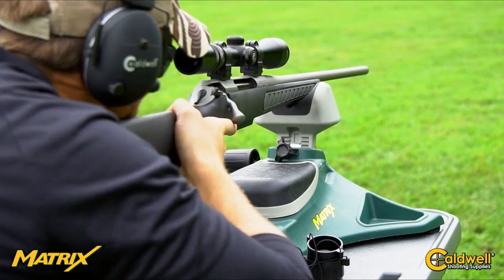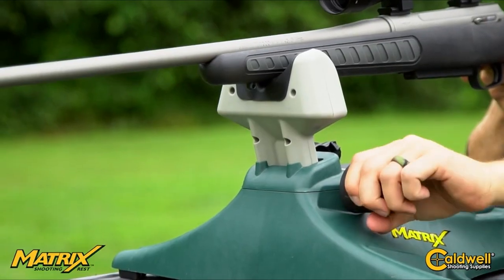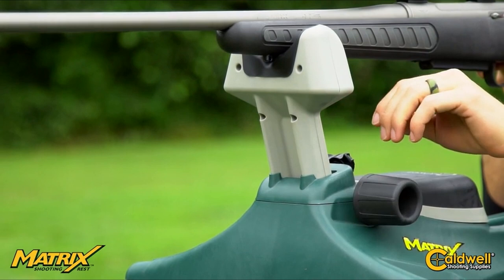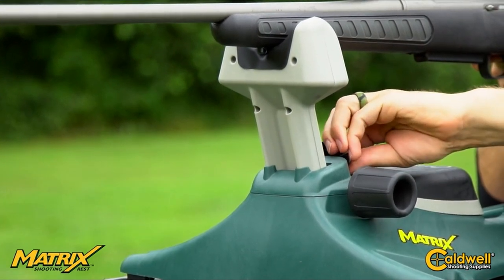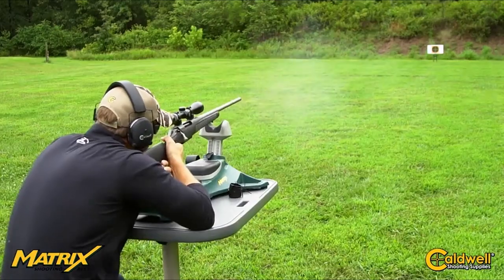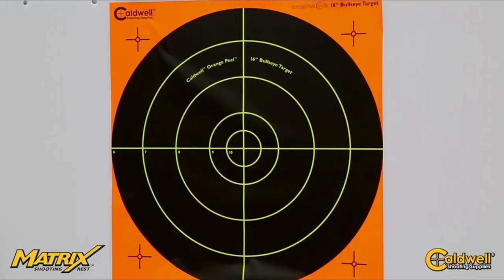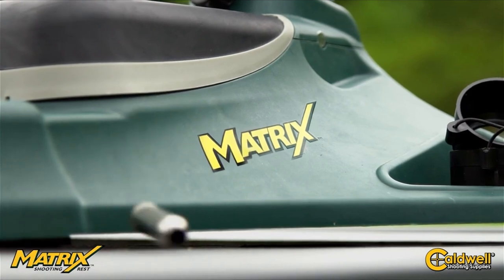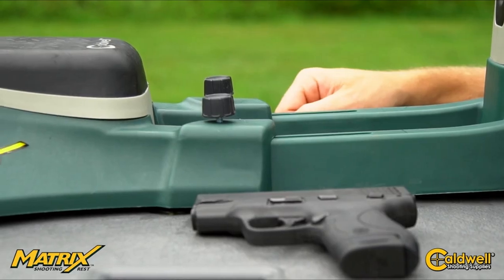At 8.6 by 6.5 inches, the V-Block design provides versatile height options, accommodating a range of rifles, shotguns, and pistols. The included 3M non-slip stickers ensure your firearm stays secure while aiming, enhancing accuracy and minimizing felt recoil. Plus, its anti-scratch design protects your gun's finish.